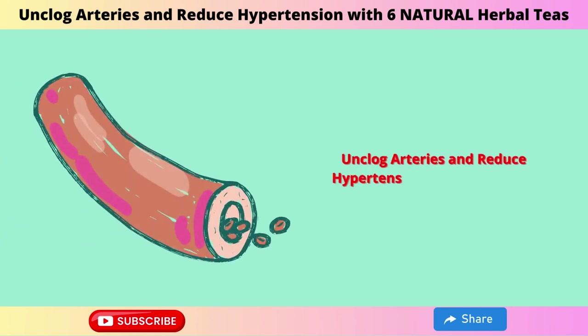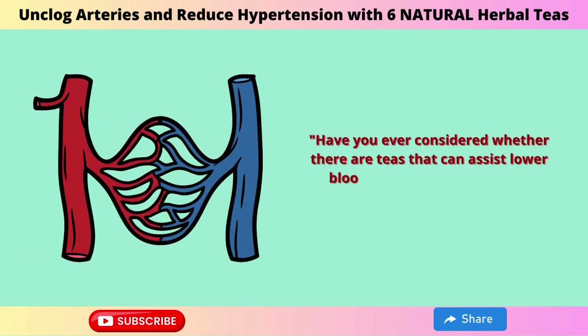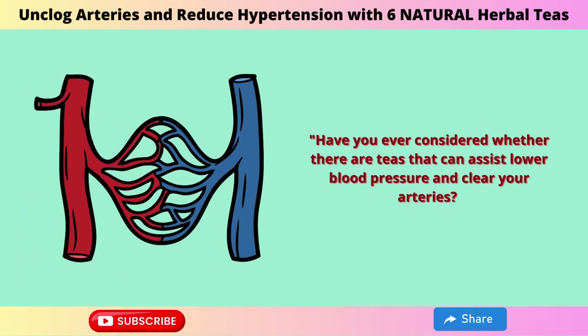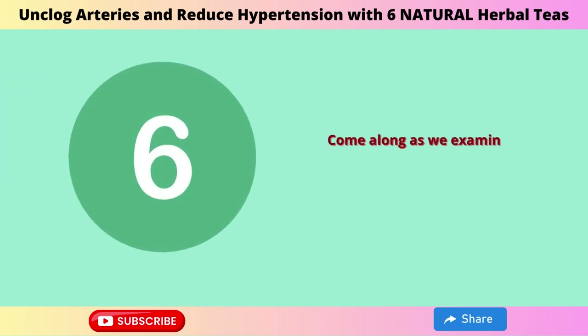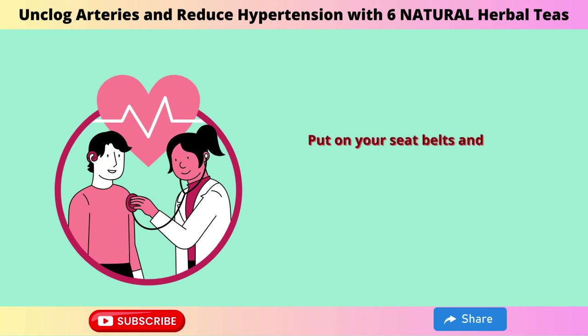Unclog arteries and reduce hypertension with 6 natural herbal teas. Have you ever considered whether there are teas that can help lower blood pressure and clear your arteries? Come along as we examine 6 amazing teas that have these qualities. Put on your seatbelts and get ready for an exhilarating trip towards improved health.